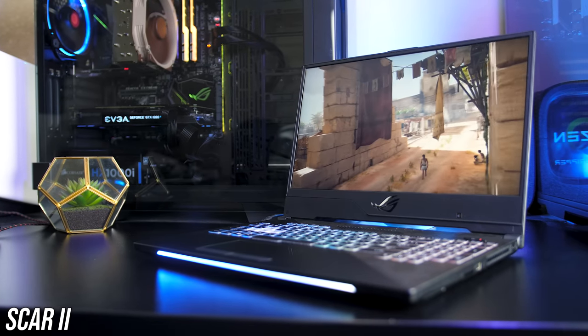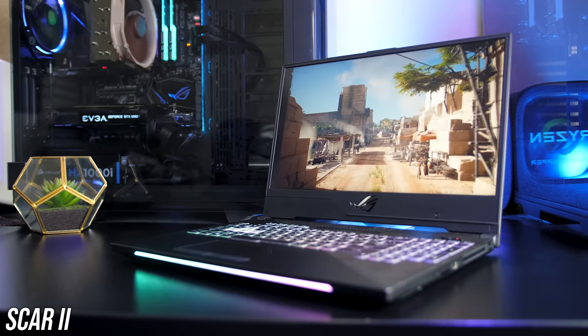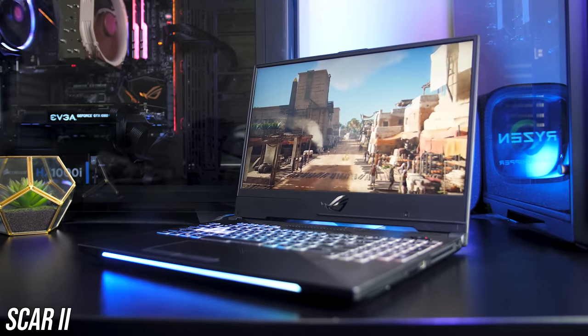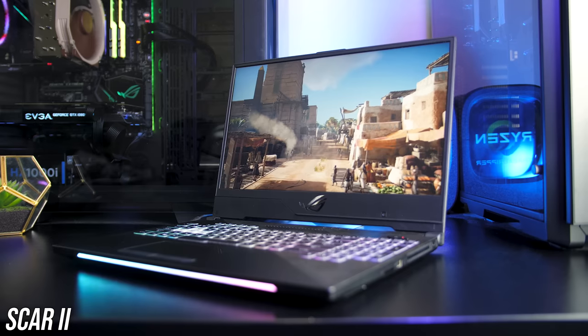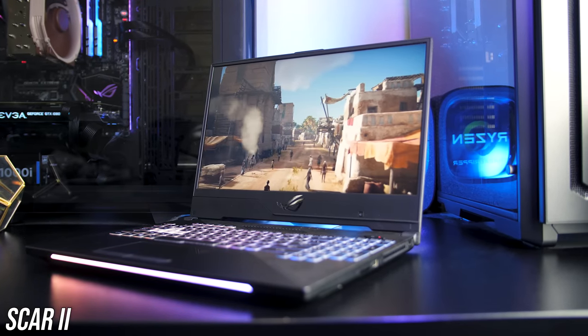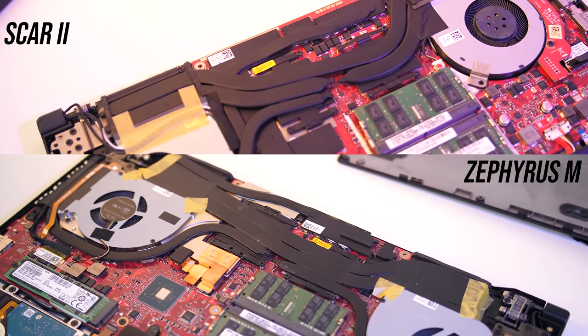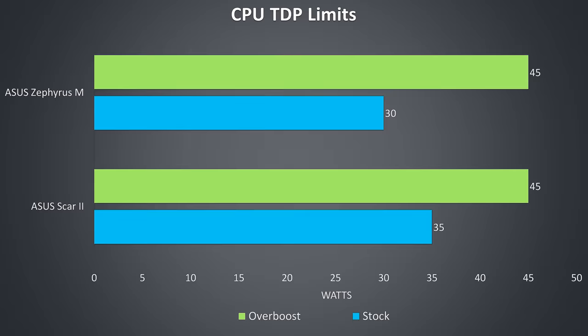Thermal testing was completed with slightly different room temperatures — 18°C for the Zephyrus and 21°C for the Scar — so all temperatures are reported using delta T over ambient in degrees Celsius. Both laptops have shared heatpipes, so a change in one component may affect the other. By default under combined CPU and GPU load while gaming, the TDP of the 8750H in the Zephyrus was capped at 30 watts while the Scar II had a slightly higher 35-watt cap. With overboost mode enabled the 8750H in both laptops gets boosted to the usual 45-watt TDP, and the fans are also maxed out to help keep things cool.